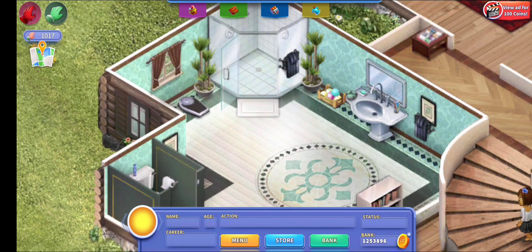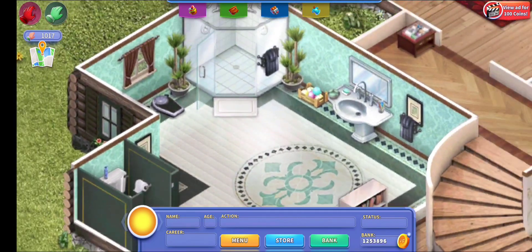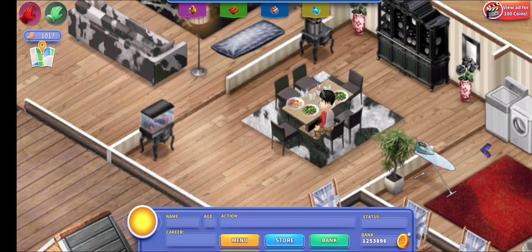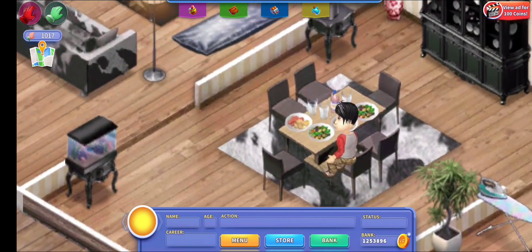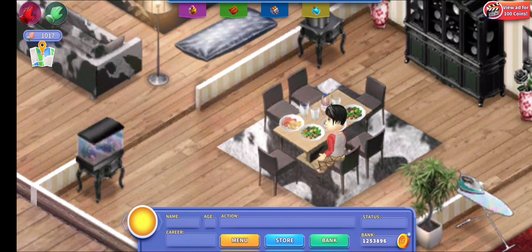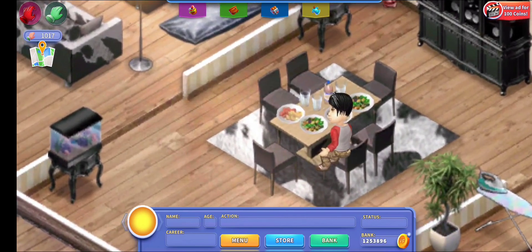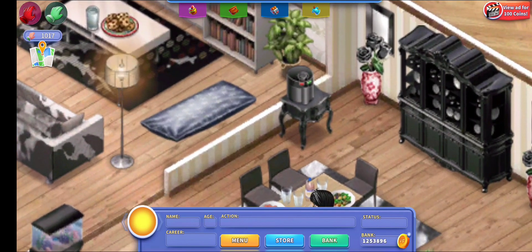The next room is the dining room. It's still dark — I have it in the gothic style pretty much, except the dining table. I really wish there was a gothic style dining table because that would be so cool.